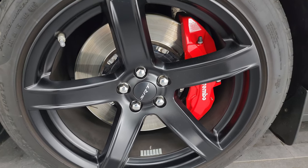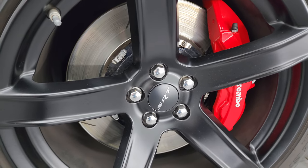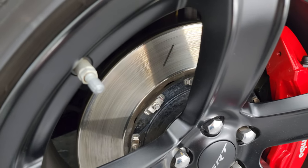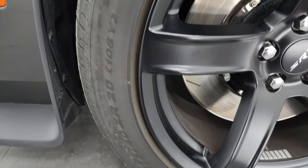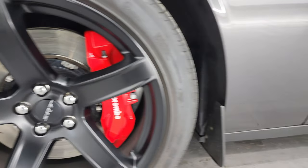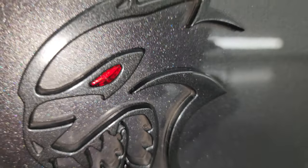This one comes with the 20-inch low gloss SRT wheels and it has the Brembo brakes with the huge platter rotors. They are slotted and it comes with Pirelli P Zero Nero tires. These are 275-40ZR20s and I would say they have right around half the tread left in the front. You do get the Hellcat logo with the red eye — it's kind of like a jewel that's in there, pretty cool.